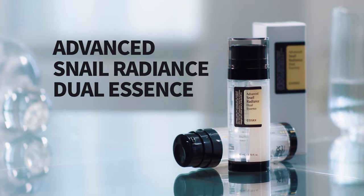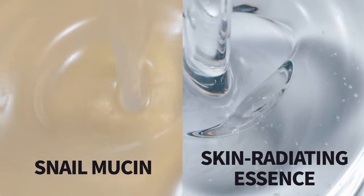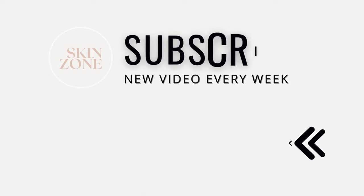The COSRX Advanced Snail Radiance Dual Essence is a stellar skincare product that offers a variety of benefits to the skin. Incorporate it into your daily routine and follow our do's and don'ts to help achieve a more hydrated, smooth, and radiant complexion. To learn more about the COSRX skincare line, check out our videos here next.